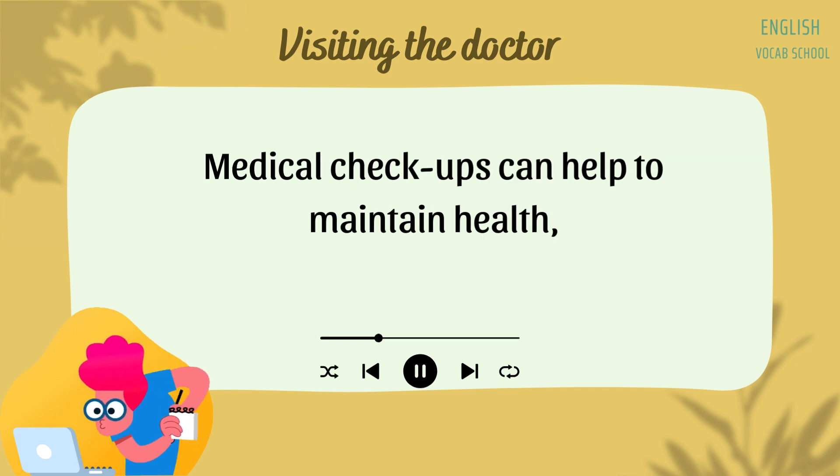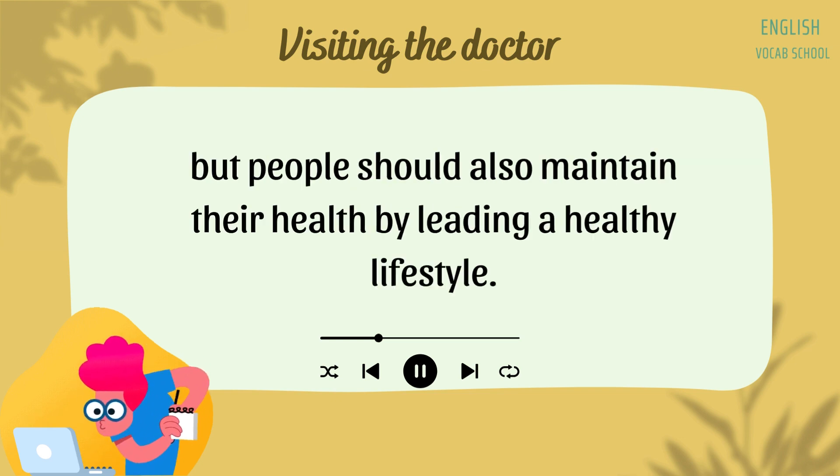Medical checkups can help to maintain health, but people should also maintain their health by leading a healthy lifestyle.